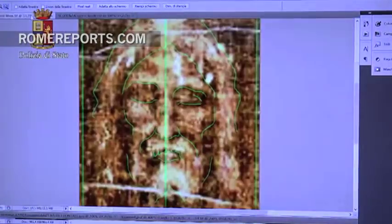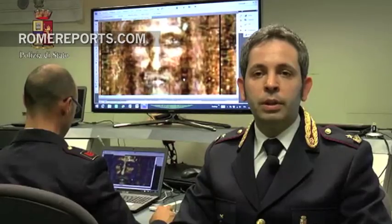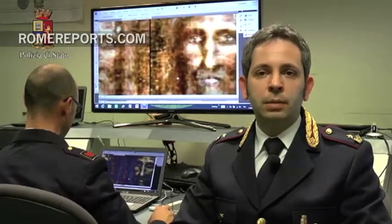What exactly did Jesus look like, both as a child and then as an adult? It's a question that's been asked for centuries. An Italian scientific team decided to look into it, using the latest technology.